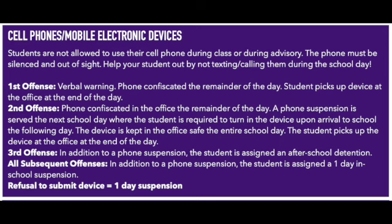On a third offense, in addition to another phone suspension for the day where the student turns the phone in, the student is assigned an after school detention to serve. All subsequent offenses after the third offense, in addition to another phone suspension for the following school day, the student is assigned a one day in-school suspension. Refusal to submit your device for the phone suspension will also equal a full day in-school suspension.